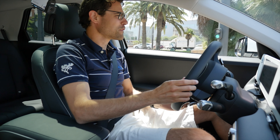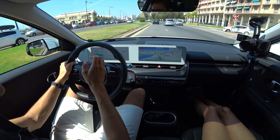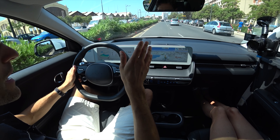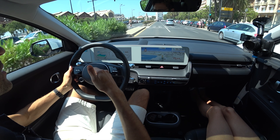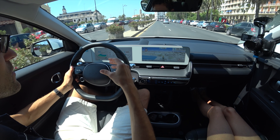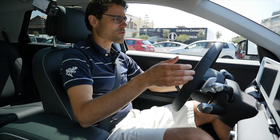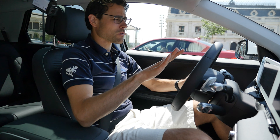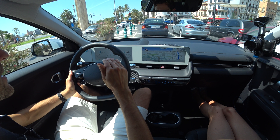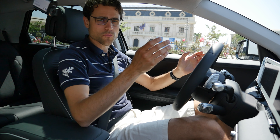Welcome to the driving part of the IONIQ 5, starting in busy Valencia city traffic — a good way to find out about recuperation. You can switch recuperation levels with the shift paddles: level zero means the car rolls when you lift the throttle, then level one, two, and three give progressively stronger braking to regain energy. There's also the i-pedal mode — the strongest recuperation — enabling true one-pedal driving where you lift off the throttle, the car slows down, and comes to a standstill, so you hardly ever need the brake pedal except in a real emergency.